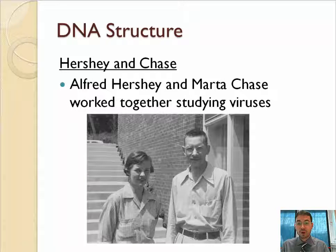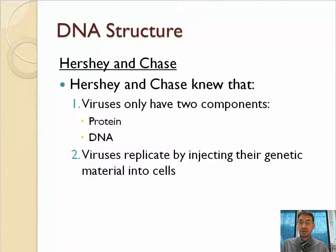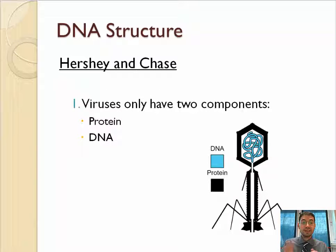Alfred Hershey and Marta Chase were working together to study viruses — she was his lab assistant, and they're both quite well known today. They knew that viruses, the thing they were studying, had two components: protein and DNA. You can see in black the protein and on the inside the DNA.